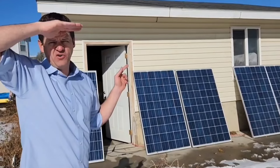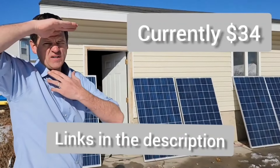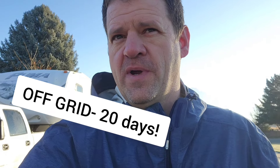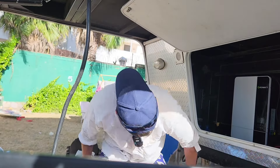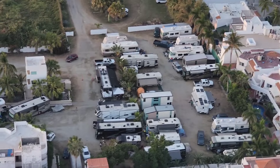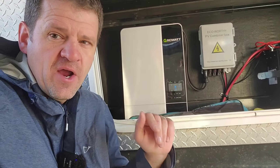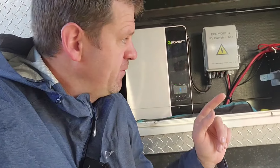Hey guys, right here, welcome to the channel. Today we're going to be doing a little bit different video. Usually I do videos on DIY power systems for emergencies in case the power goes out, but today we are doing a 1600 mile one-way road trip — 3200 miles total — down into Mexico. So if you want to have some fun, come along.